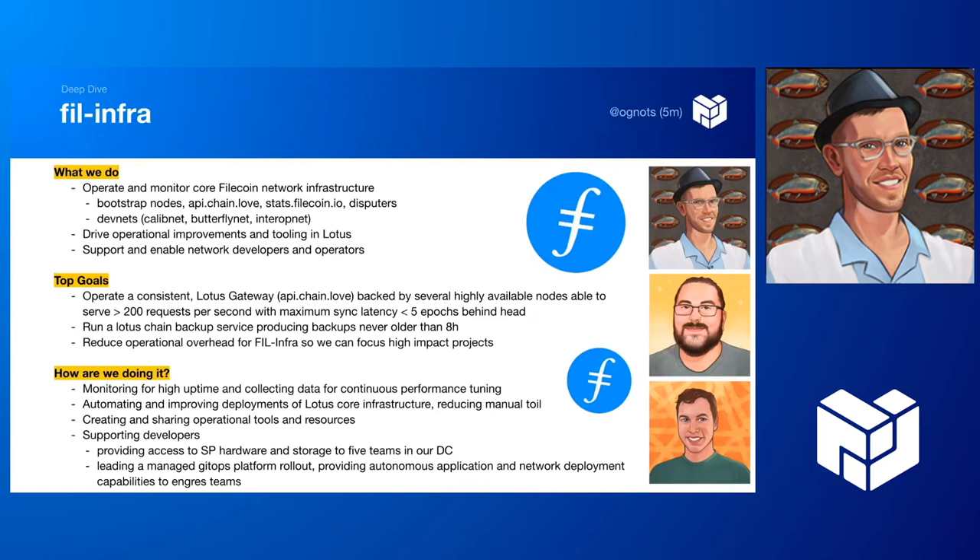We also have a goal to run a Lotus chain backup service that produces backups never older than eight hours. Reba has done an amazing job running this since Filecoin launch, and we're hoping to launch a parallel service so he can sunset his and move on to other things. In general, we're trying to reduce operational overhead for Phil Infra so we can focus on high-impact projects rather than manual toil.